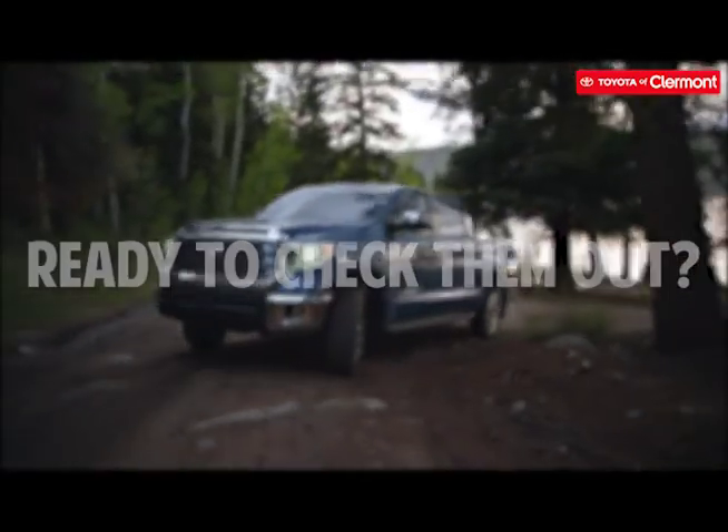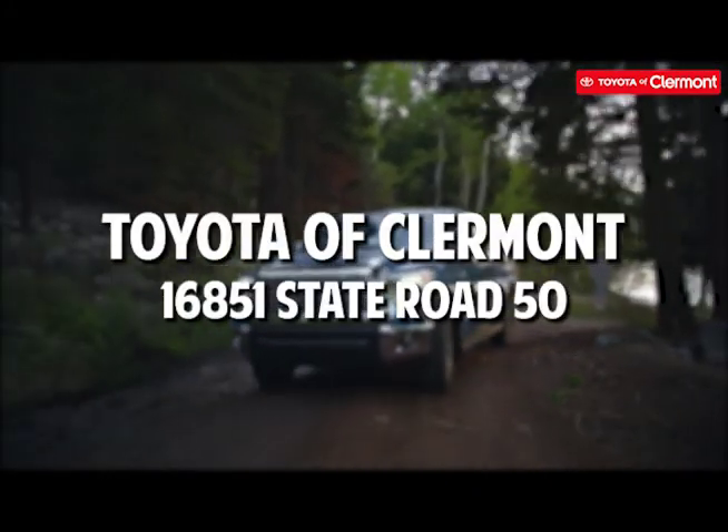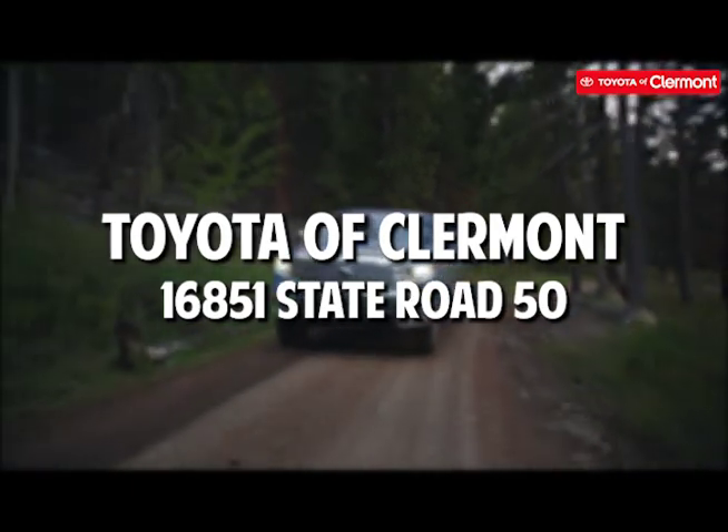Are you ready to check out a Toyota off-roading vehicle? Check them all out at Toyota of Claremont. You can find us at 16851 State Road 50, or shop our inventory online anytime.